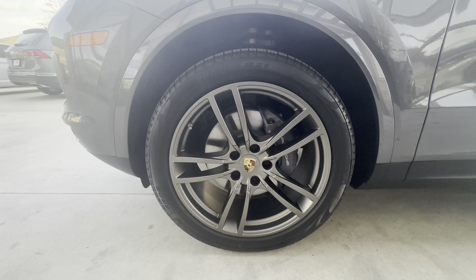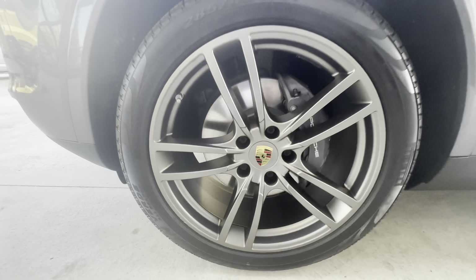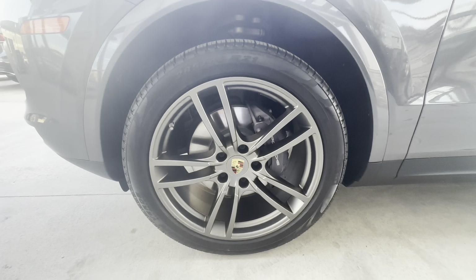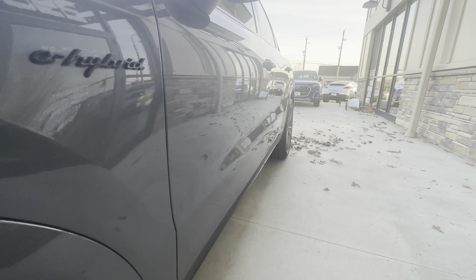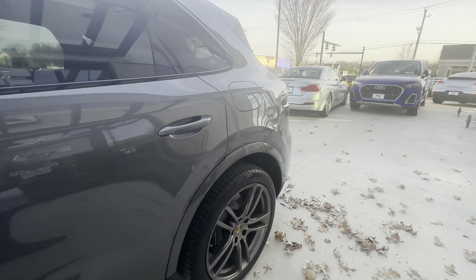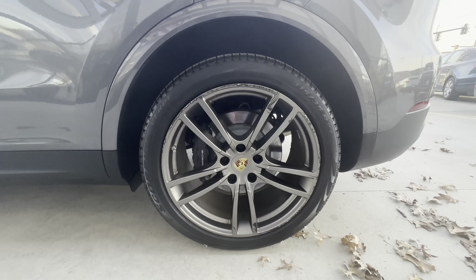Starting up here on the driver front wheel — great shape, just a little bit of curb rash down at the bottom, but that's really about it. The colored Porsche center caps look great, no discoloration there.